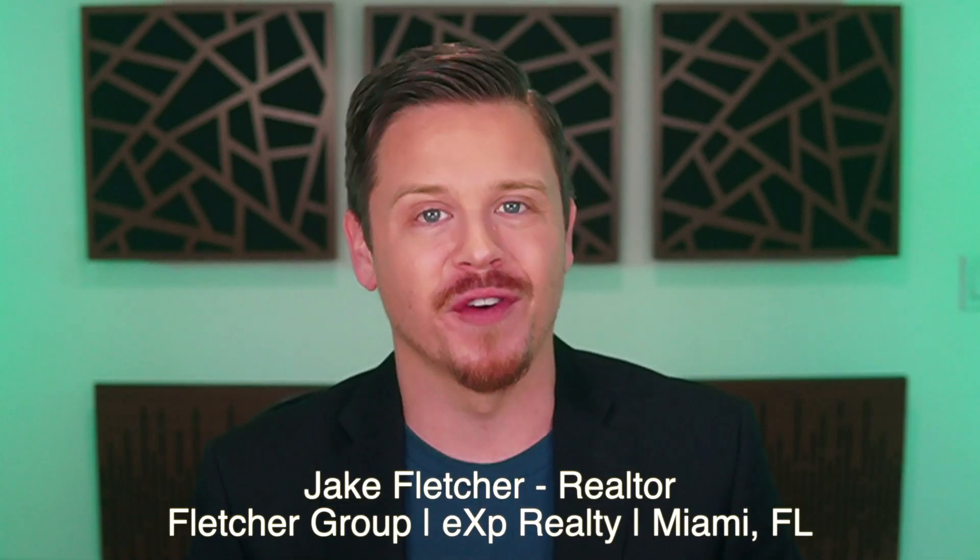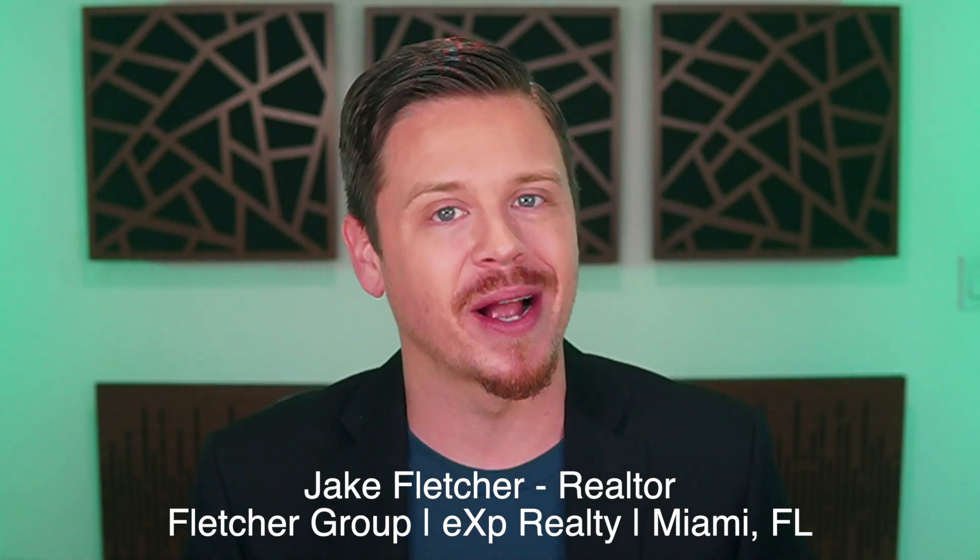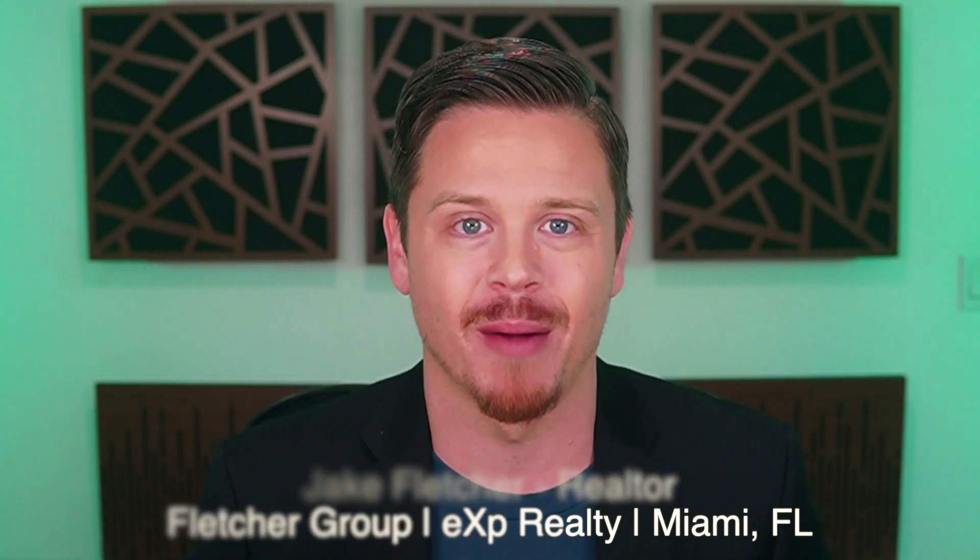What's up everybody? Welcome back to another video. Today we're going to be taking a look at the luxury single-family home market in Miami-Dade. So if that's the space you're interested in, don't go anywhere. Stay right where you're at because we're going to be talking about all of the data that you need to know in order to make the most informed decision for yourself and your family. Jake Fletcher here with the Fletcher Group at eXp Realty, your Miami real estate agent.